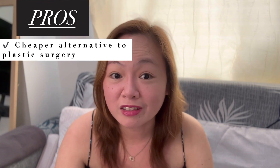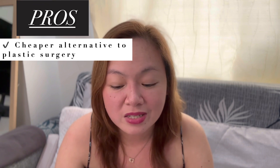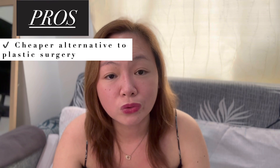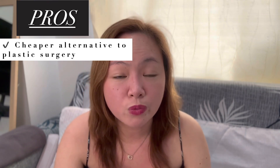Now let's talk about the pros of the Haiko Nose Thread Lift — why it's so trending and popular. Number one: it's a cheaper alternative to plastic surgery. I only spent ₱14,000 for my Haiko Nose Thread Lift, and that was a promo deal. I've seen videos on TikTok where people only paid ₱7,000, ₱9,000, or ₱10,000. The cost also depends on how many threads they put in your nose.